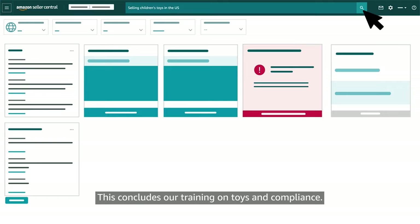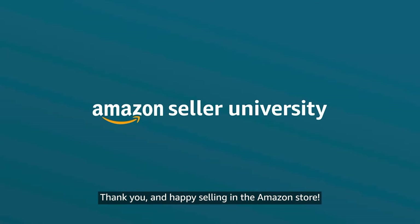This concludes our training on toys and compliance. Thank you and happy selling in the Amazon store!